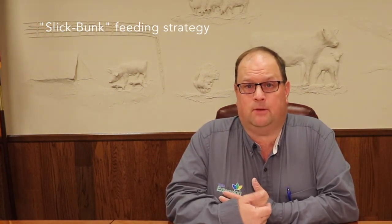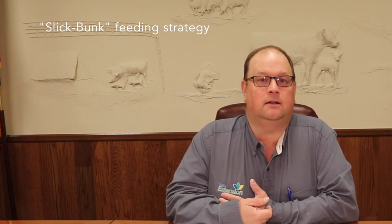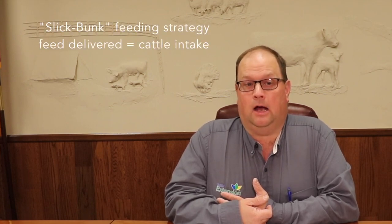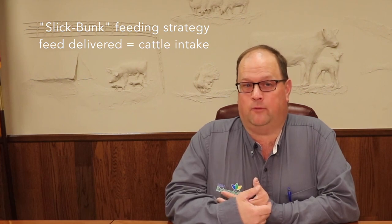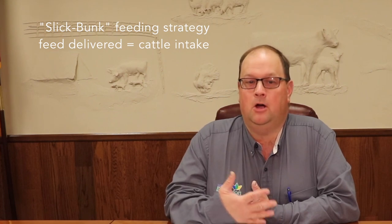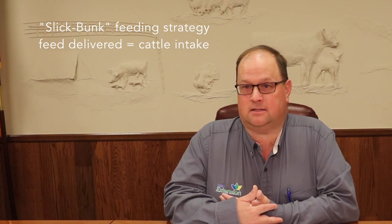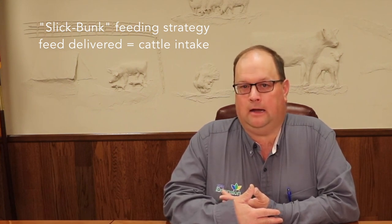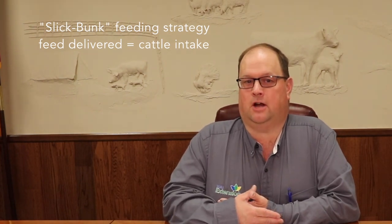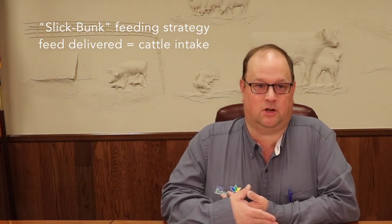Most commercial cattle feeders use something called a slick bunk feeding strategy, where the objective is to match feed deliveries as close as possible to what the cattle's actual intake will be. Research done here at SDSU has shown that comparing a slick bunk strategy to one where we feed the cattle ad lib or just keep the bunks full, the cattle on the slick bunk strategy gained the same but used less feed to do that. In fact, the average daily gains within those two groups were more consistent in the slick bunk strategy cattle, indicating that some of the cattle fed ad lib probably had some subacute acidosis going on.